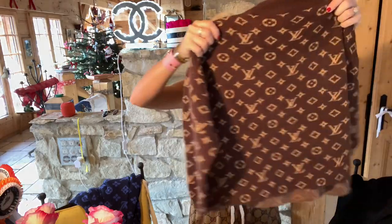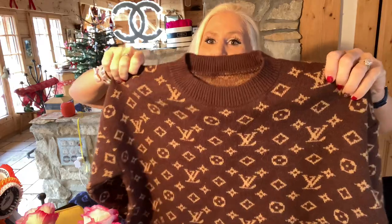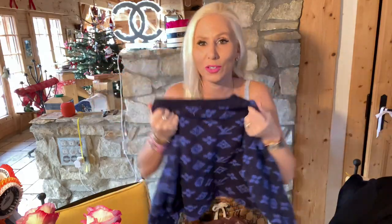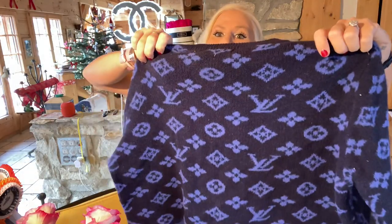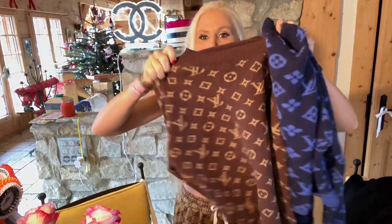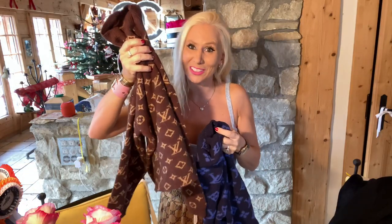Then some interesting things happened. First, a very sweet thing — a follower knitted me a Louis Vuitton sweater and sent it to me in the post. I'm going to compare it with a real one. This is a real men's sweater, so this is how the real one looks. And this is what she made — it's a little bit different on the flowers, but wow, what a good job she did. Very sweet.